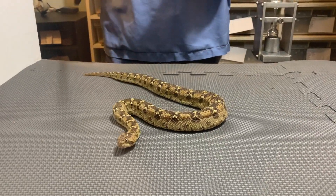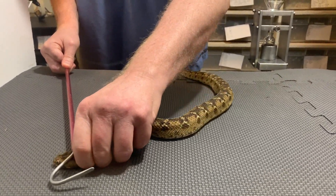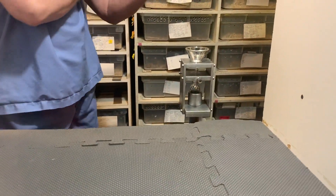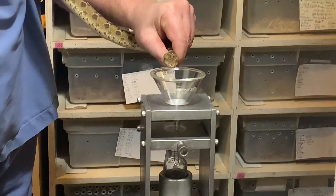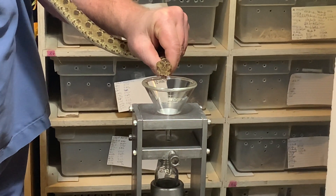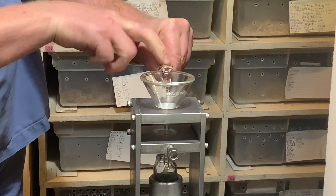They're not very large snakes. There are quite a few different species that are found throughout the northern half of the African continent and then also through Arabia and into Afghanistan, Pakistan, India, and Sri Lanka.